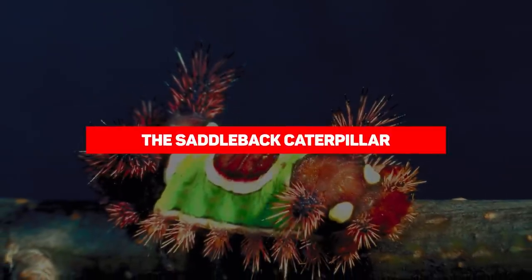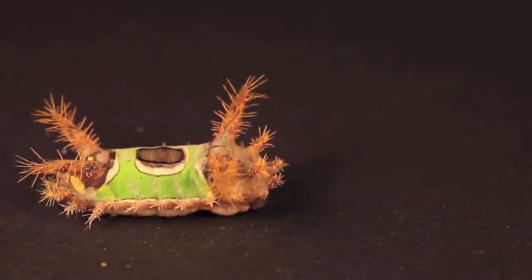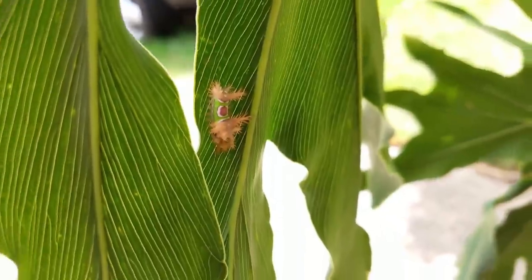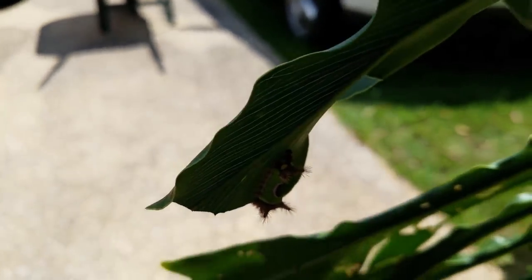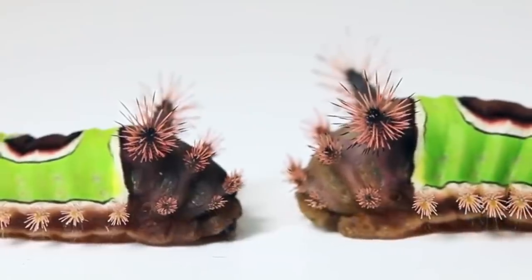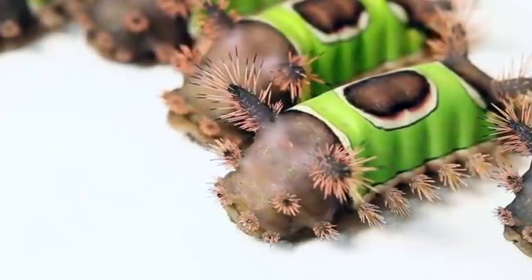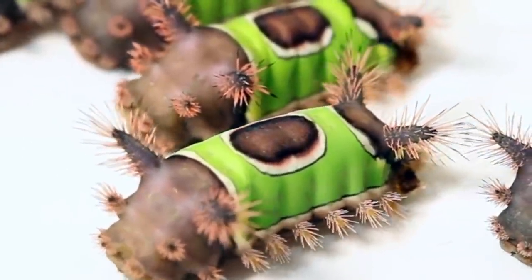Our next entry is the Saddleback Caterpillar, also called the Ecaria Stimulia, which is rarely mistaken for any other caterpillar. It's very distinct, with its white-ringed brown dot squarely in the center of its green back — which resembles a saddle — along with a brown head and rear end and a pair of nasty-looking fleshy horns. This one-inch-long devil is the larval form of a fuzzy dark brown moth. It's native to a large area of the eastern United States, from Massachusetts south to Florida and west to eastern Missouri and Texas.